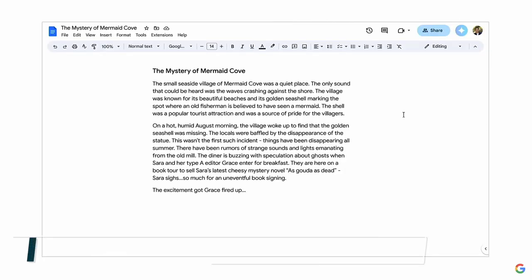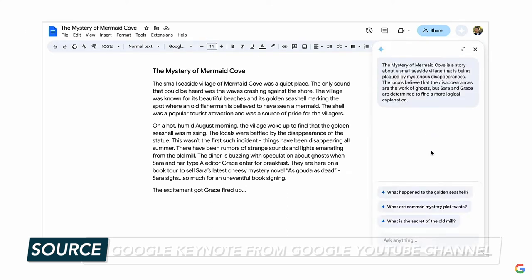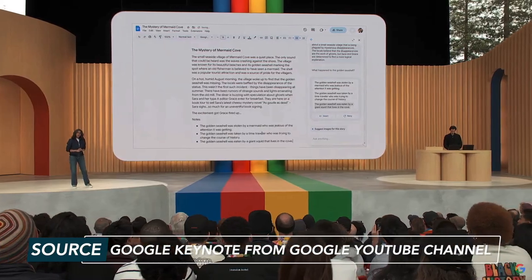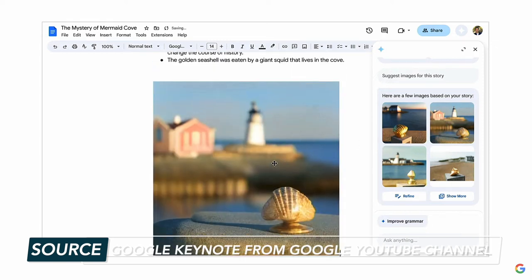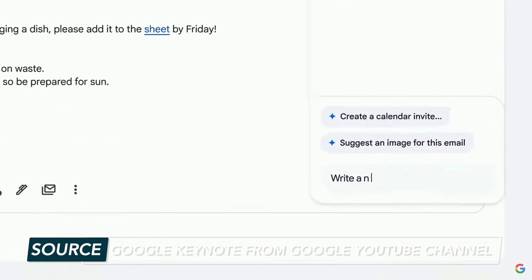Let's move on to something Google is calling Sidekick. Think of this as AI giving you prompts right inside your Google Workspace. These prompts are contextual and will change based on what you're working on. Sidekick reads your doc and offers suggestions; when you click on a suggestion, you'll get content provided that you can insert into your doc. You can also generate images right inside Workspace. Google also shows an example of Sidekick inside Gmail, where it summarizes the email and shows you what the thread is about.